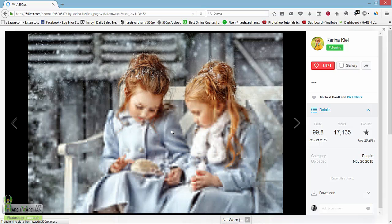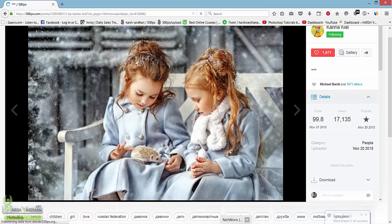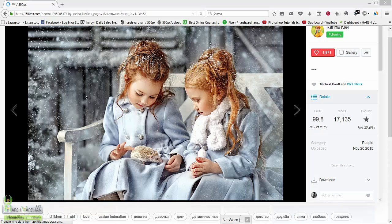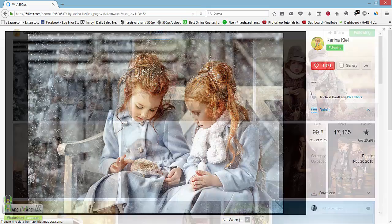This beautiful image is taking a little time to load since my internet connection is not that fast. You can see that this is a story — these two little girls are playing with mice in what looks like a snow scene. But this is not actually snow; it has been created in Adobe Photoshop in post-processing. These images have a concept, and there is an abundant demand in the market for these kinds of images.